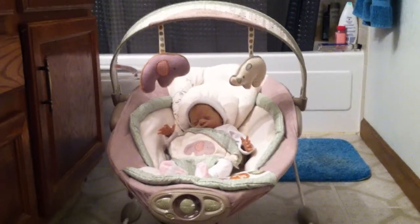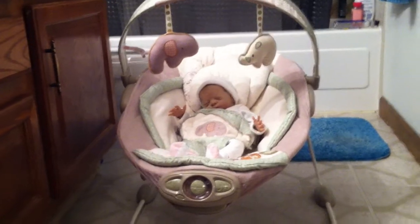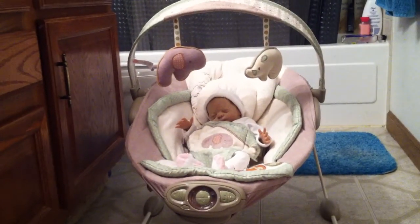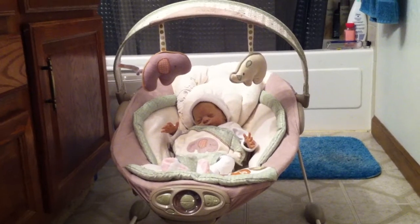So I have Megan here, and she is in Kaylee's new bouncer that I got from Once Upon a Child. It's a pretty nice bouncer — really only gently used. I only found two really small stains on it, which I'll show you in a minute, but I think it was definitely worth the $20.